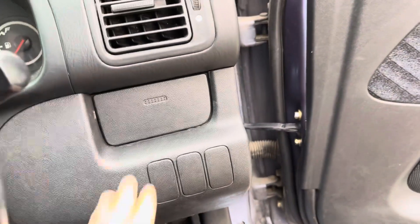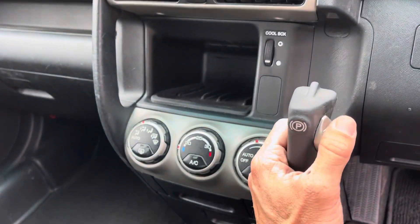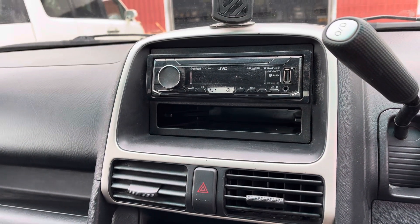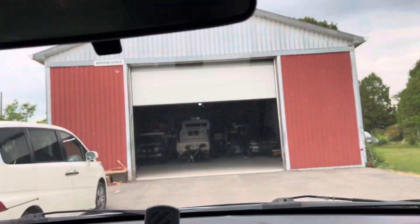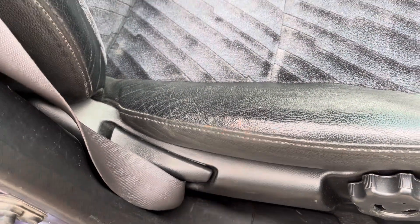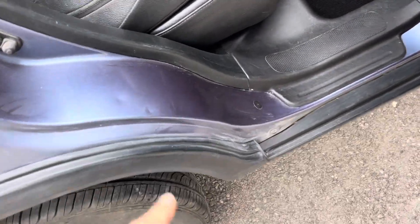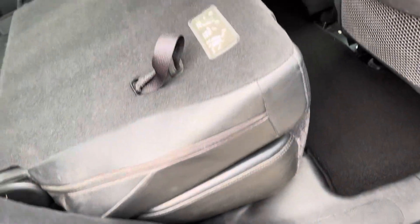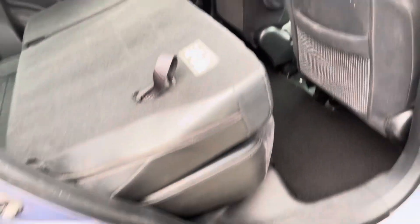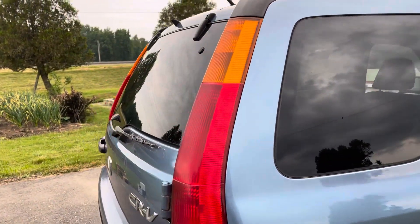Everything in here is working properly. Climate control and AC are working. There's a single-din Bluetooth mechless radio with an external mic. The seat is in really good shape for 180,000 kilometers. The car has been crowned — I think it was done annually. Trunk mat is included. Privacy tinting is nice, and it has a shaved tailgate.